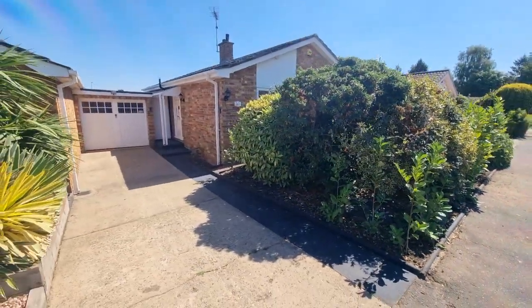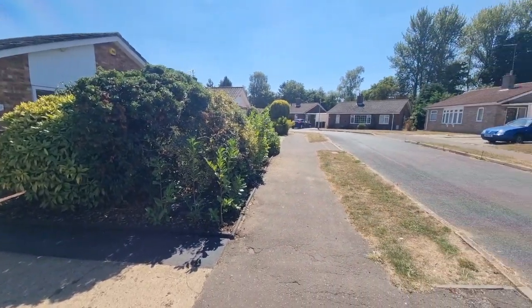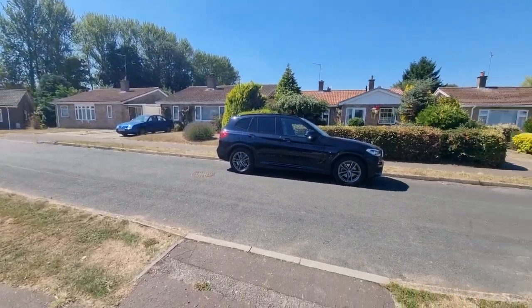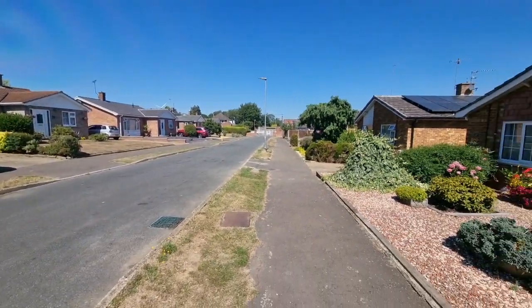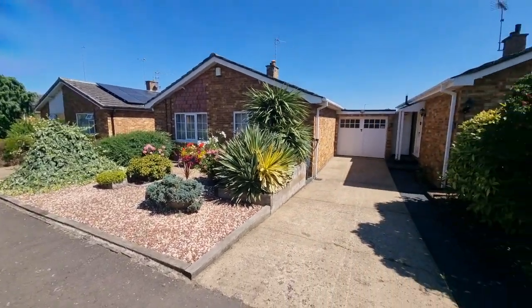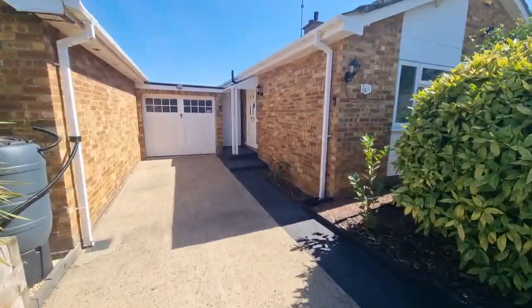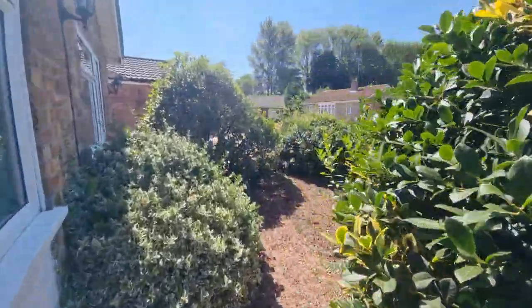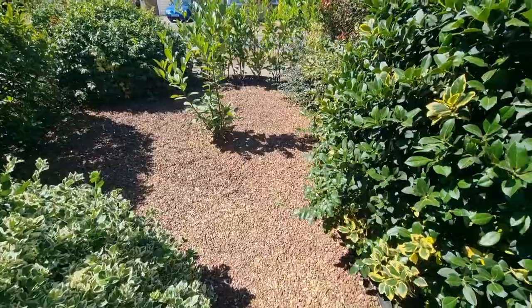It's a low-maintenance front garden with coloured chippings providing a covering on the ground, and there's outside lighting as well. We're on Dastral Place, a very popular development of bungalows, within easy reach of the town centre and the local supermarkets. You can get a slightly better glimpse of the front garden there — laid to coloured chippings.